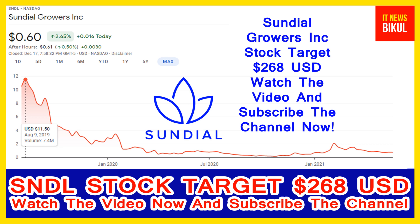Hello friends. Today I have taken a very good stock for you that will give you very good returns in coming days. That stock is Sundial Growers Incorporation stock.